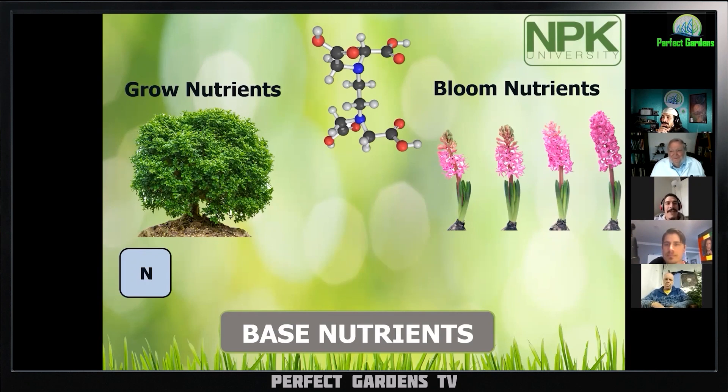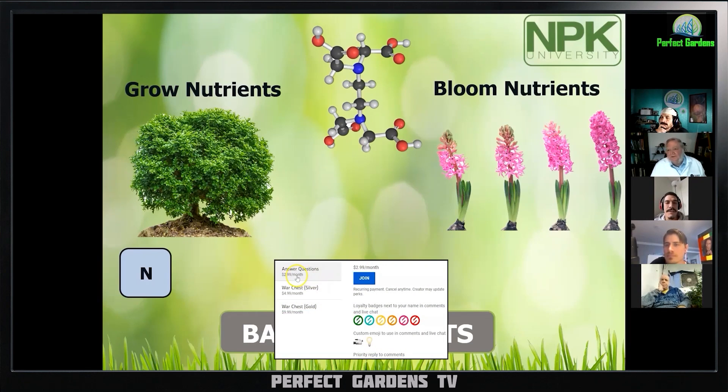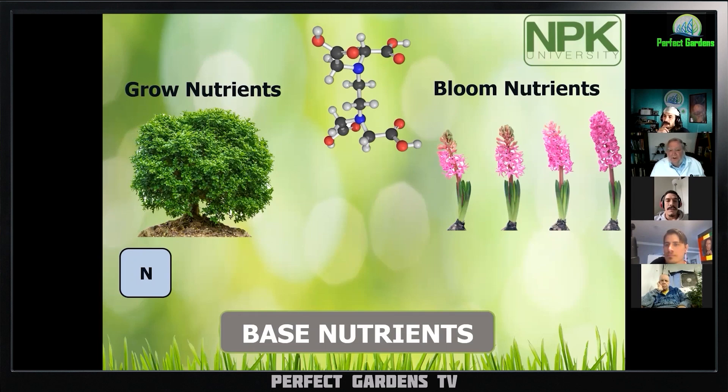I'm wondering if the different triggers cause different types of outcomes. They would — it's mainly a stress response. You could use drought stress, heat stress, salt stress. They all have that effect. What you were doing by cooling it down, the plant started to degrade some of the chlorophyll, just like fall colors. I'm sure it's a combination of EC as well — high EC.